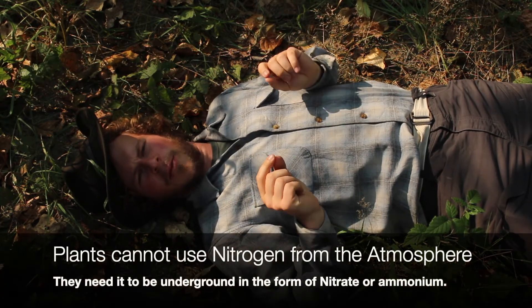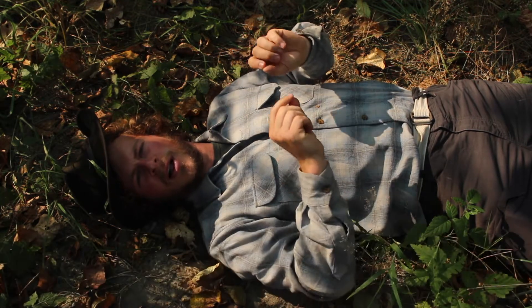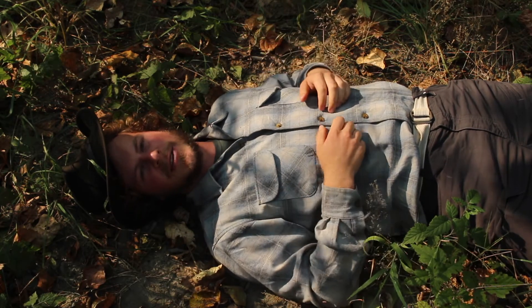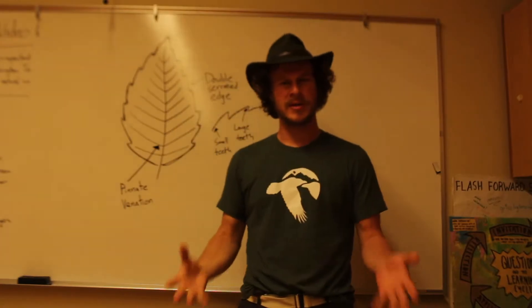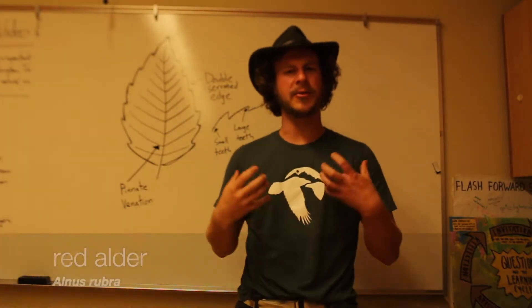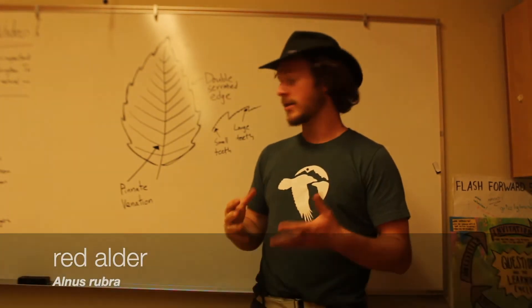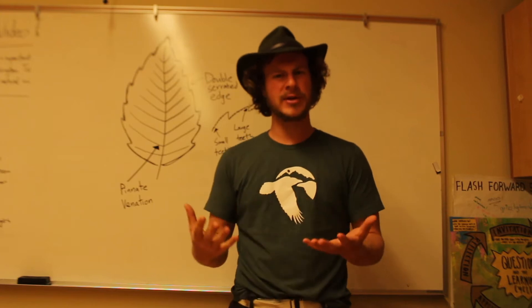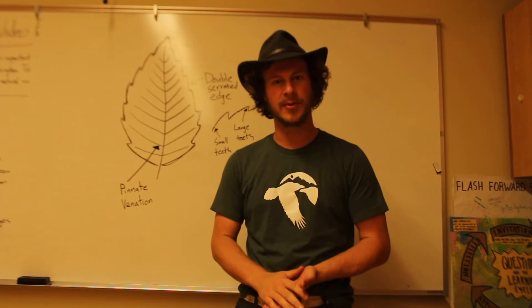Fortunately, there's one tree here in the Pacific Northwest that really can help all of the rest of the ecosystem get the nitrogen that it needs to survive. Today we're going to be talking about the red alder tree. The Latin name is Alnus rubra. Before we jump into how this tree fits into the ecosystem, let's talk about how to identify it if you come across it in the wild.